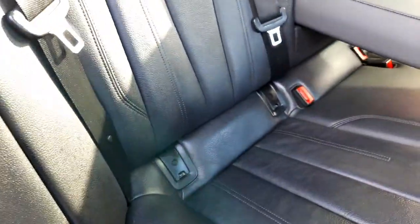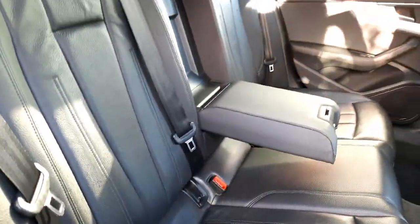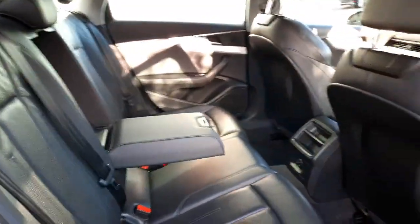It's also equipped with Isofix, so you can install any baby seat nice and easy without struggle.